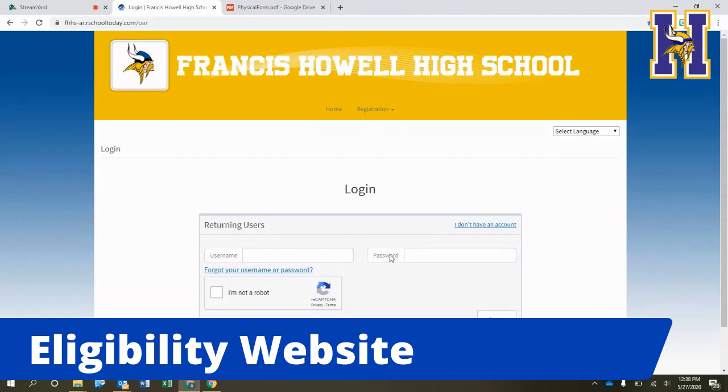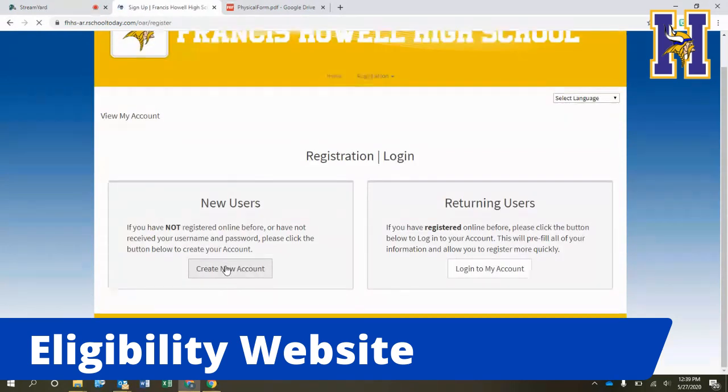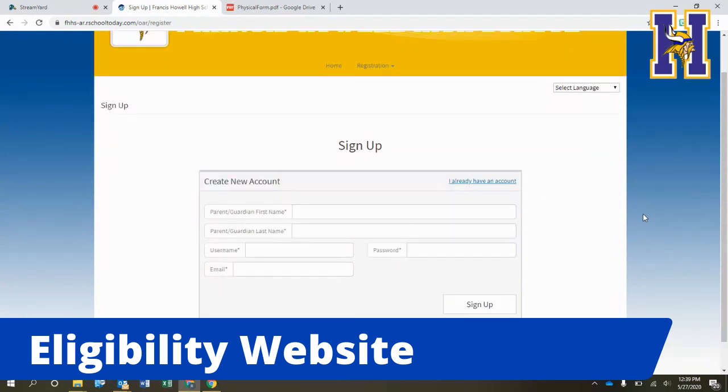The first time you log into the website you'll want to create an account. We're not able to go too far into the account during this tutorial because you have to complete information to proceed to the next steps. When you create a new account, it's going to ask for emergency contact information and general contact information for you and your student. It will also have you sign off on the handbook. All of those pieces that used to be on paper will now be combined in this one site. A nice feature is that it auto-populates your information, so you're really only filling it out in one spot.